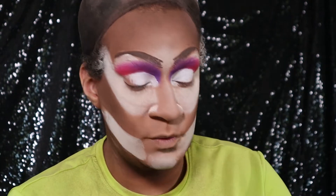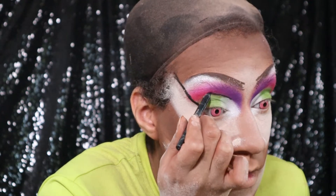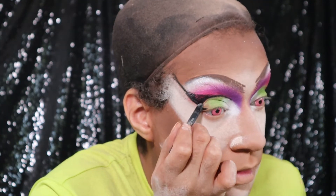I'm going to take some Sugarpill Green — kind of like the green of my shirt — and that's going to be my crease color today. Now we're going to put our black eyeliner in, and I like to go really severe with the black. It's all coming together now.